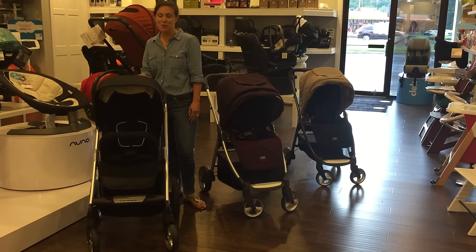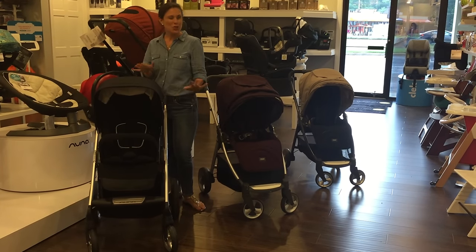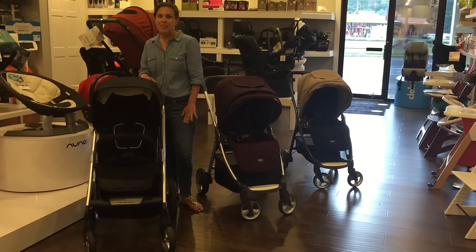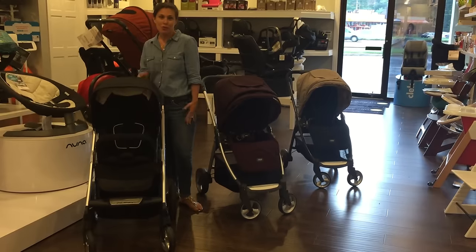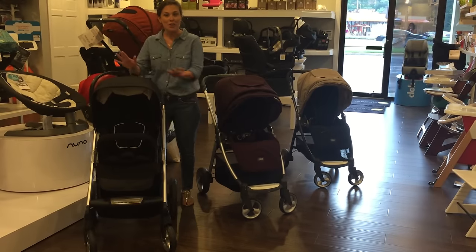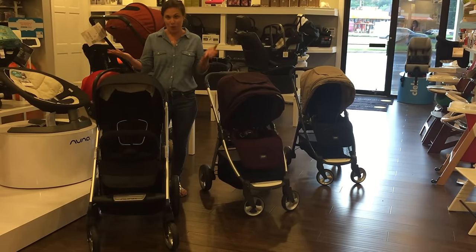Hi, I'm Vanessa Antonelli from Nestle Baby, and today I'm bringing you a comparison of two, maybe three strollers that everyone is comparing at the moment. This will be really helpful if you're stroller shopping and want to know about the Nuna Mix, the Armadillo Flip, and the Armadillo Flip XT. Let's do this!